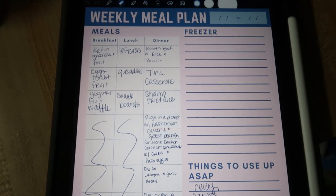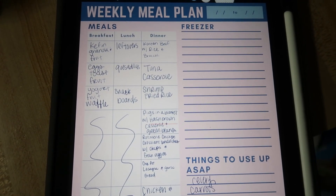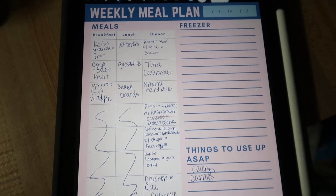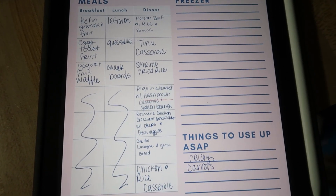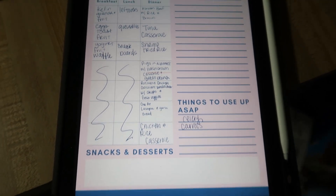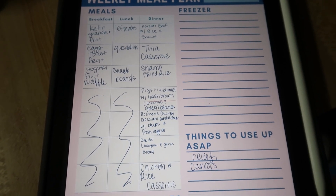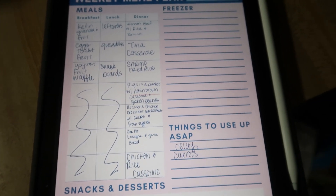Okay, here is the meal plan for the week. For breakfast we've got kefir, granola, and fruit for myself; eggs, toast, and fruit for all of us when we're all together; and yogurt, fruit, and waffles for the kids. For lunches: leftovers of course, quesadillas, snack boards, sandwiches — you know that kind of thing.